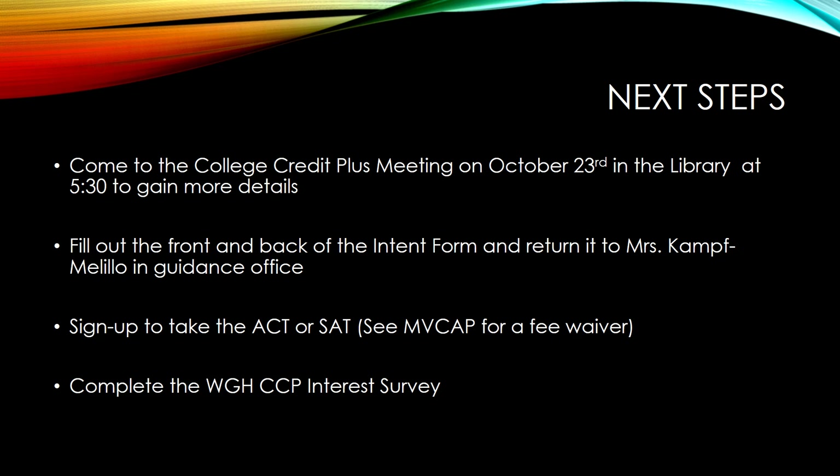There will then be a WGH CCP interest inventory, which will help direct Mrs. Camph Melillo to know which courses you are most interested in taking and through which universities. This survey is utilized to call you in to complete the applications for the corresponding universities. Please make sure you take these four vital steps so that you can participate in College Credit Plus next year.